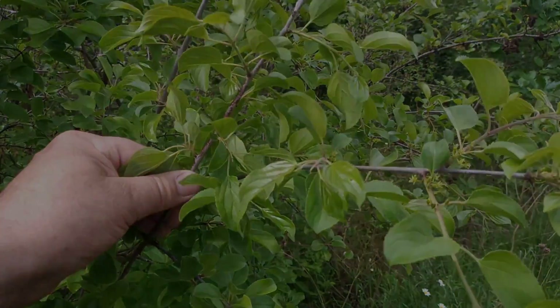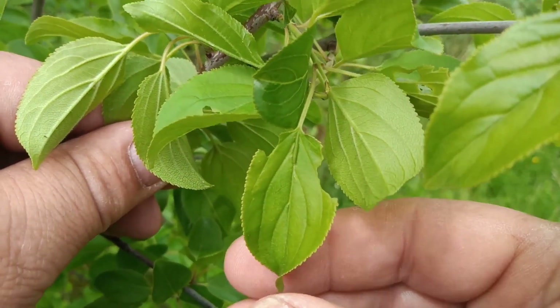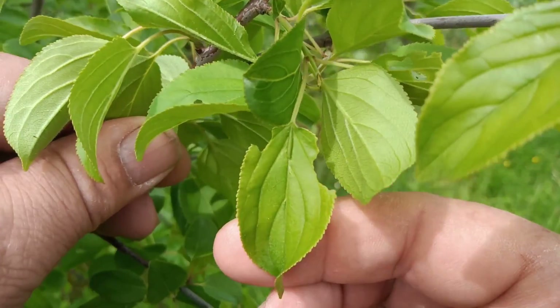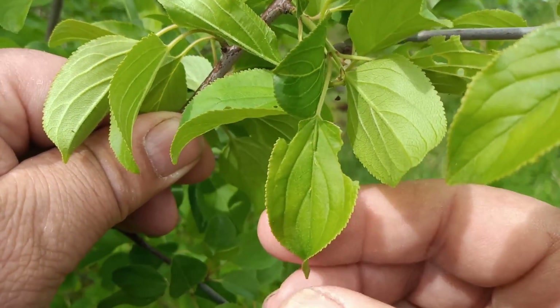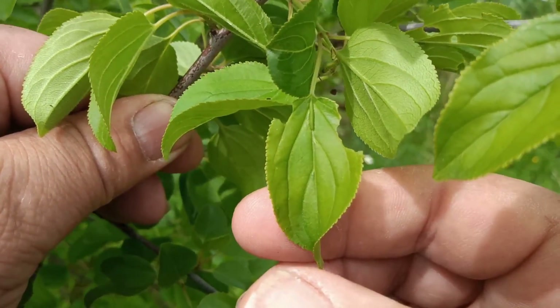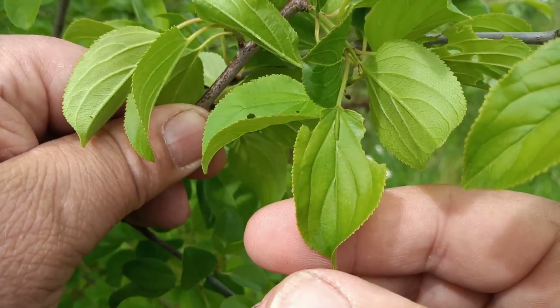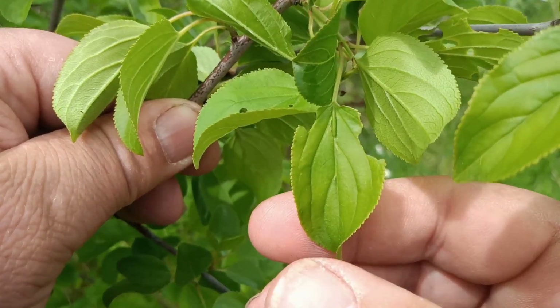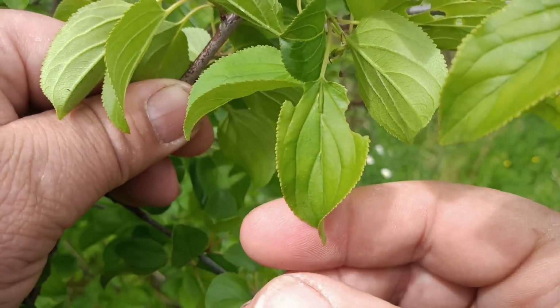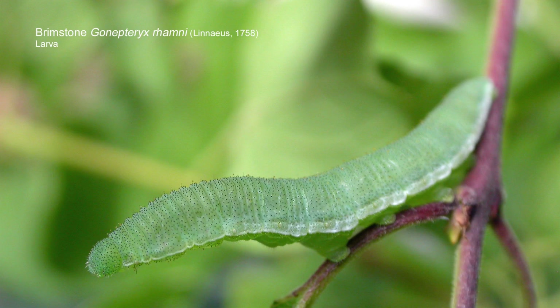Here is the brimstone larva - unfortunately rather small at the moment, but obviously with this you have plenty of time to go out and find your own once you've found purging buckthorn. The larva always rests like this down the midrib, face down and facing away from the leaf petiole. It usually sits at the very base of the leaf. As it gets older there's obviously a lot more feeding damage to the leaves and it becomes altogether far more obvious a caterpillar to find.